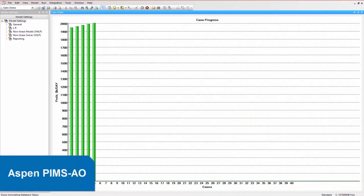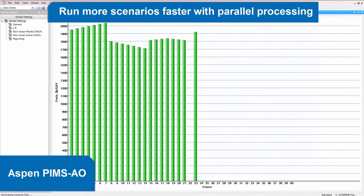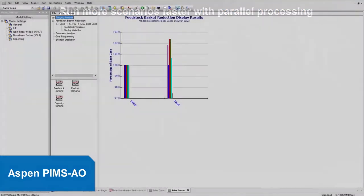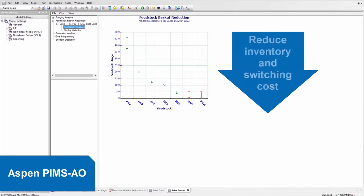Within the PIMS family, Aspen PIMS AO enables planners to run more scenarios faster with parallel processing while accommodating non-linear equations within the LP. Aspen PIMS AO also allows planners to reduce inventory and switching costs by eliminating crudes from the plant with feedstock basket reduction.